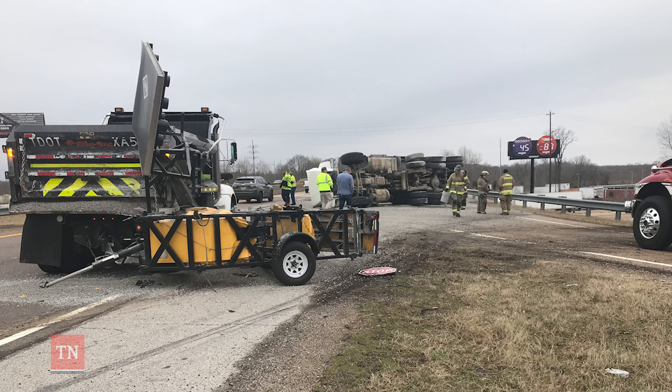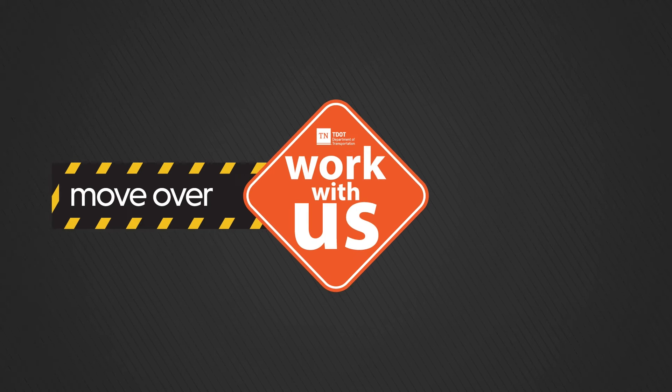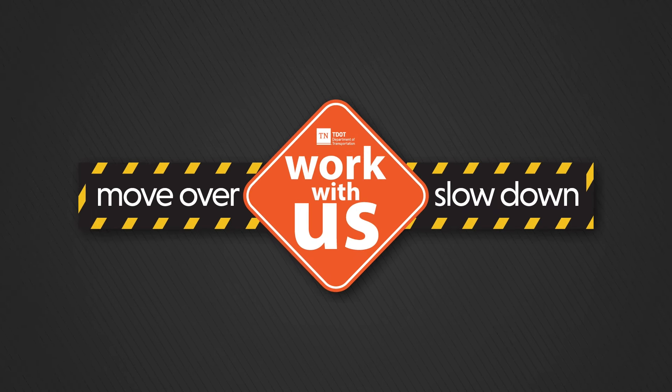So if people will just slow down and become keenly aware of their surroundings as they move through a work zone and get through it safely, it works out better for everybody.